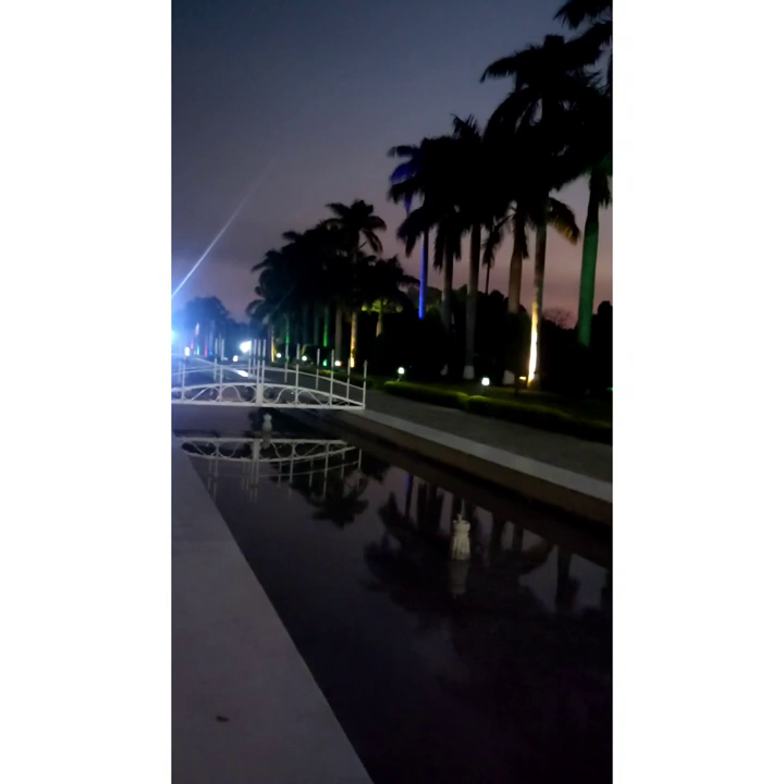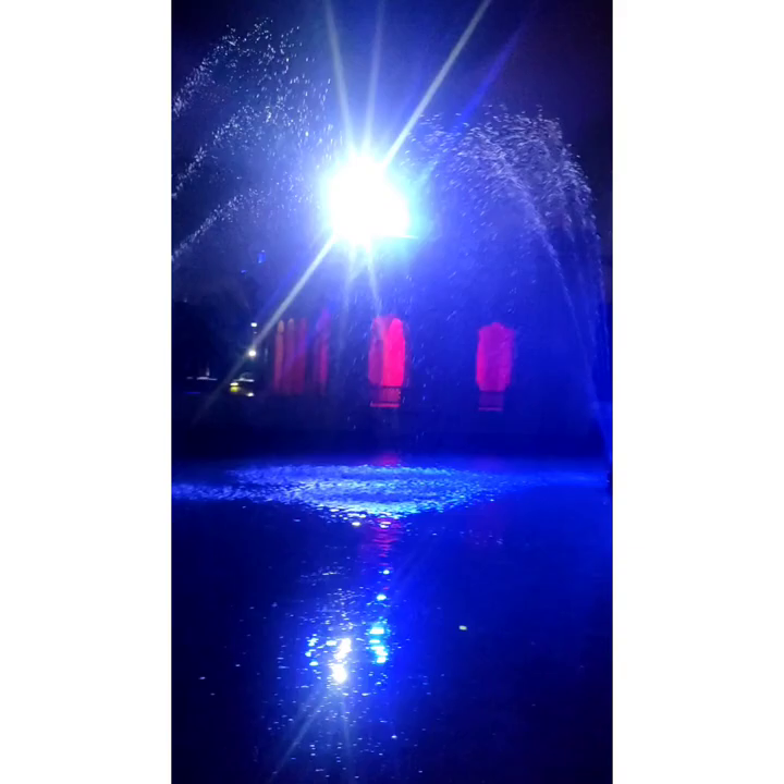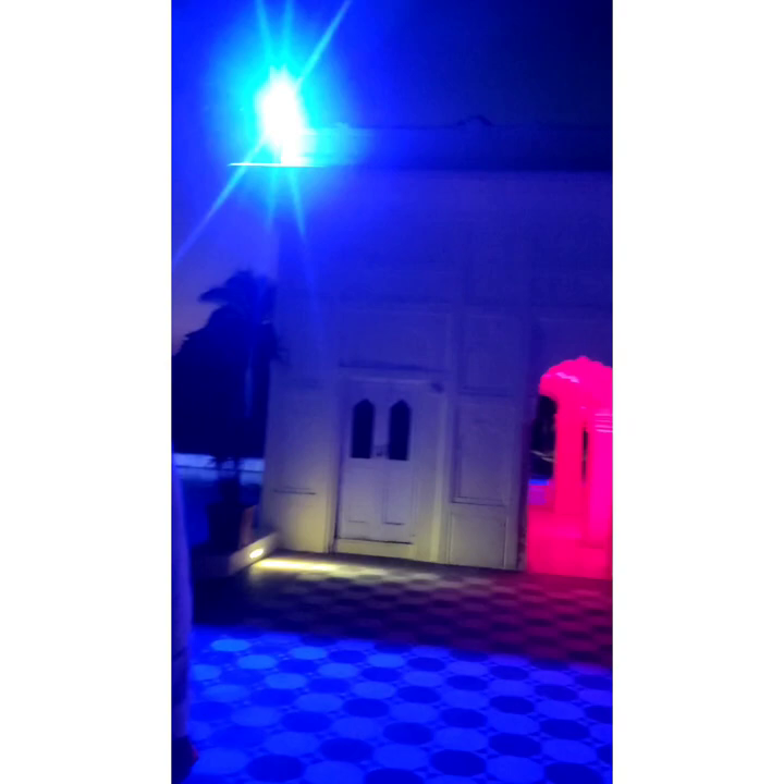We are in Pinjore Garden at night time. See how beautiful it looks at night. In the daytime you will get a different view, which I am going to show you in the morning. This is the night view. The lights are very bright.